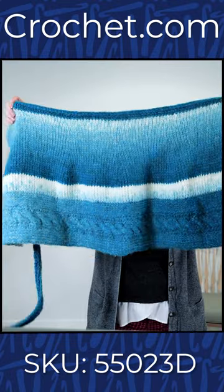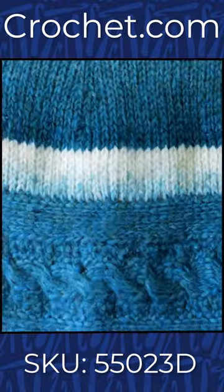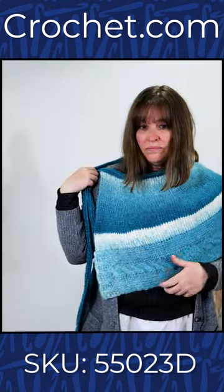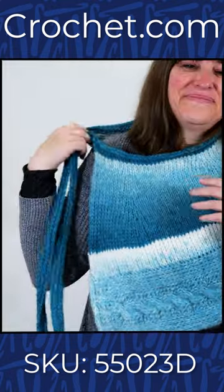This one is called our Glacial Capelet — you can play around with the colors of the Wonder Fluff Ombre. I do like it like that, Jen, that looks really cute, kind of wearing it off to the side on your shoulder.